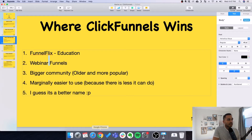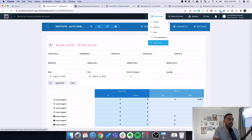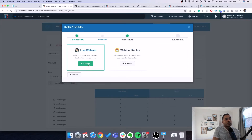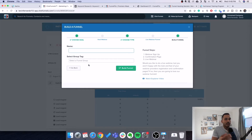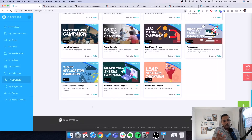The other thing ClickFunnels has that Kartra doesn't is webinar funnels. You can create a new funnel to host a webinar, doing live and pre-recorded webinars. The webinar software isn't included, but it integrates with webinar software and provides a ready-made webinar funnel. Kartra at this time does not have out-of-the-box webinar funnels, though it does integrate with Webinar Jam, which is their sister company.